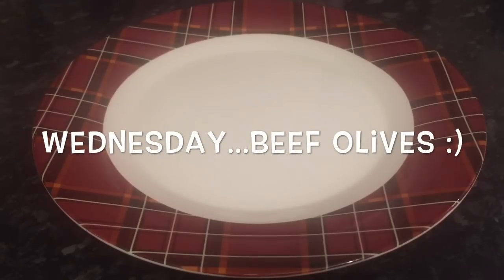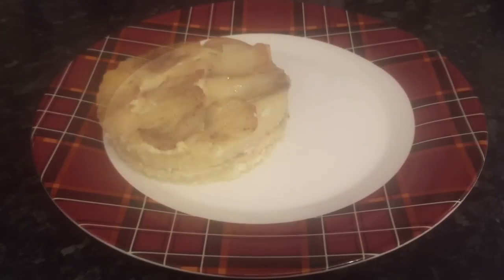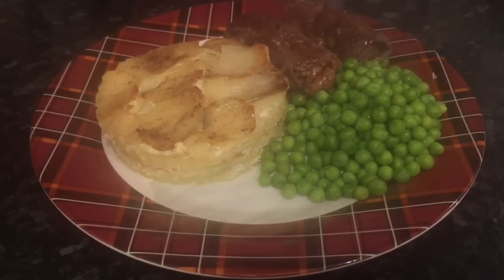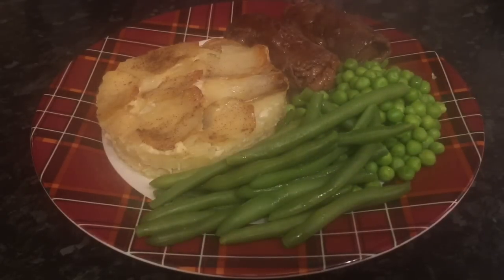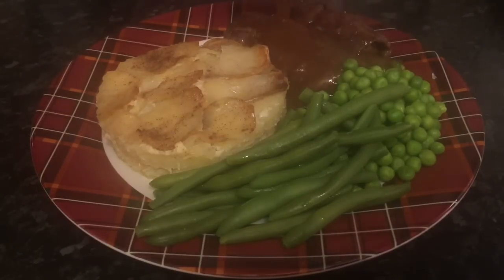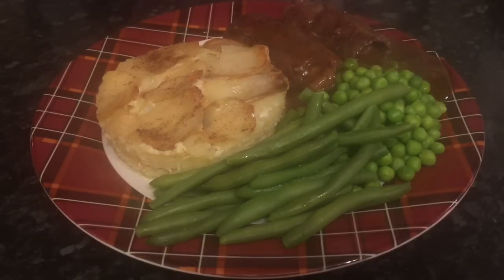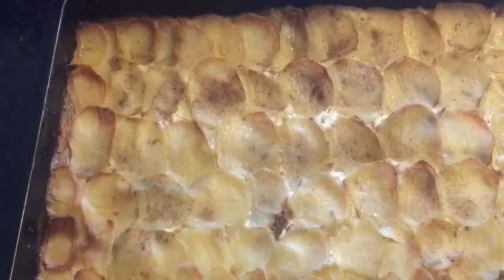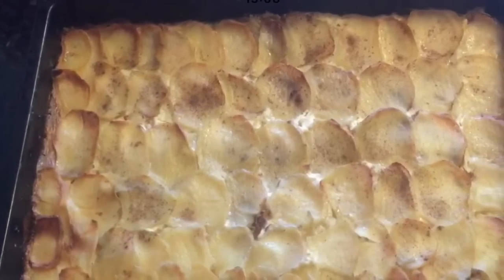Moving on to Wednesday — you'll have seen this already because I popped this recipe up a few days ago — the potato gratin. I had that with some beef olives and gravy, some garden peas, green beans, and some extra gravy on the side. This was lovely as well, guys, it really was. I just love tartiflette-style dishes, and this was the potato gratin just after it was ready.